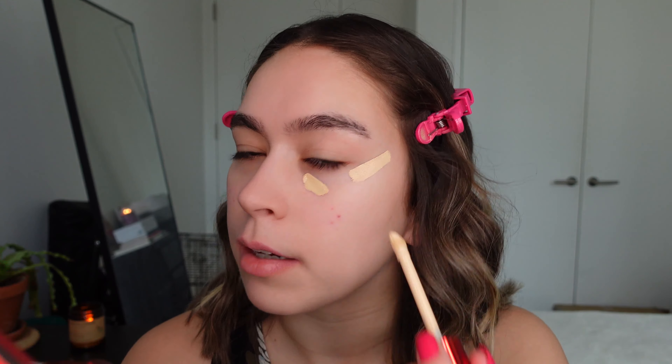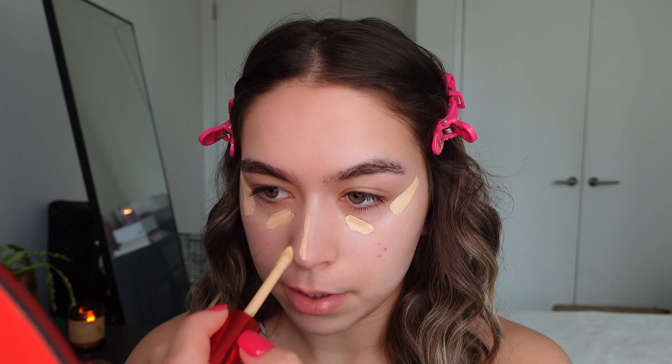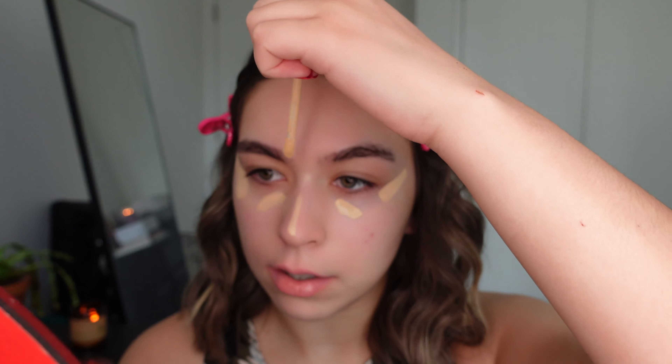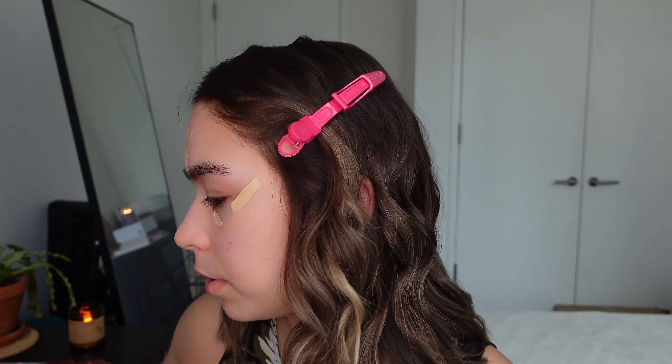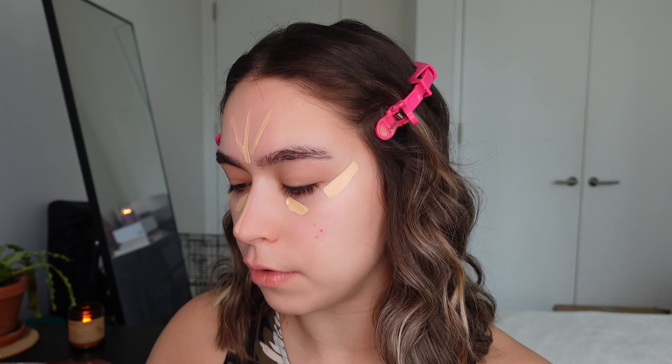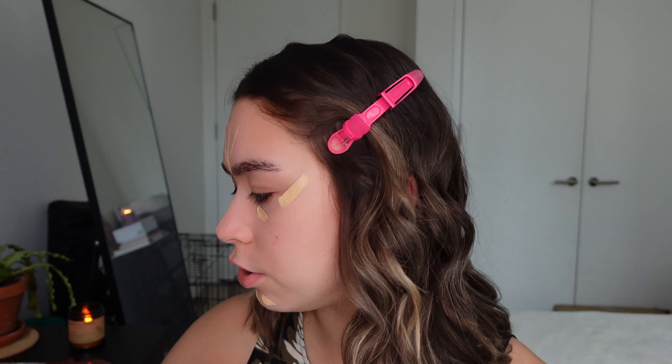I'll do the little TikTok method — I swear it doesn't work, but we'll just try it. I'll do a little bit down my nose, and then I'll also highlight up here. That was just one dip and I got all of that. I'm going to do a little bit more just for my chin. Probably won't need all of that — just a little bit here. So that's the lightest shade.